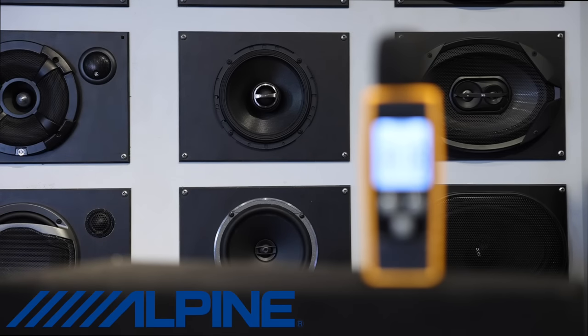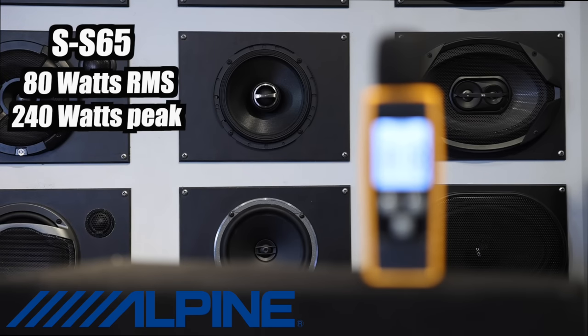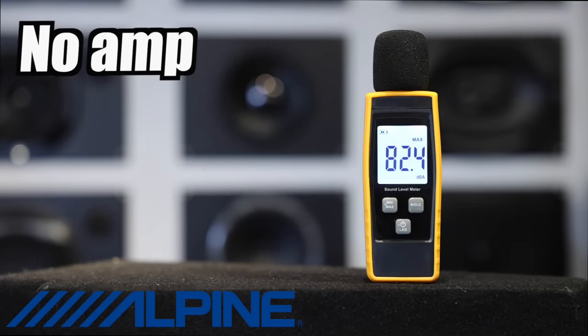First up, Alpine's S-S65. These are 80 watts RMS, 240 watts peak. Sensitivity is 88 dB at 1 watt, 1 meter. Let's see what this does on our actual meter - I'm going to take it up to just under distortion to see how loud they'll play. Without the amp, we're at 97.8 dB - decent mid-bass. The tweeter is nice and smooth, not really bright. Let's go ahead and fire this thing off with the amplifier.